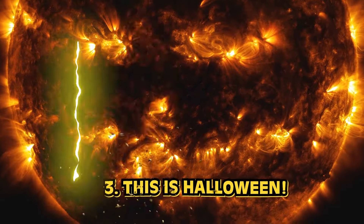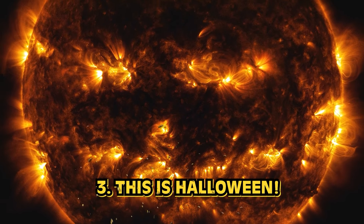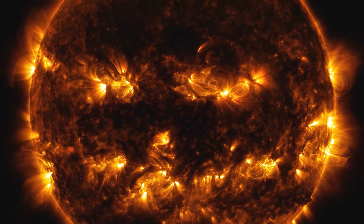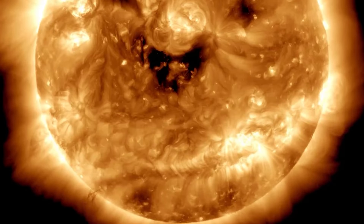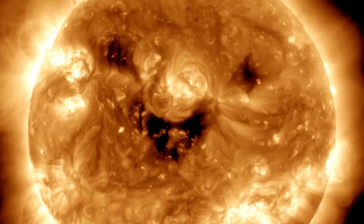Number 3 will have you ready to sing 'This is Halloween.' It's a jack-o'-lantern sun — isn't that the funnest thing you've ever seen? While it may look like an impressive feat to Photoshop, this is actually a purely natural phenomenon. This jack-o'-lantern face is the result of a series of active regions on the sun bursting and bubbling, making what appears to be a cosmic pumpkin carving appear on the sun. Or maybe it was the work of Jack Skellington.